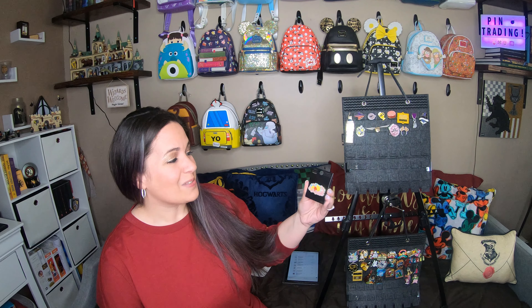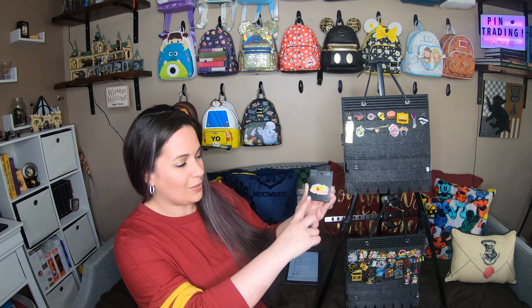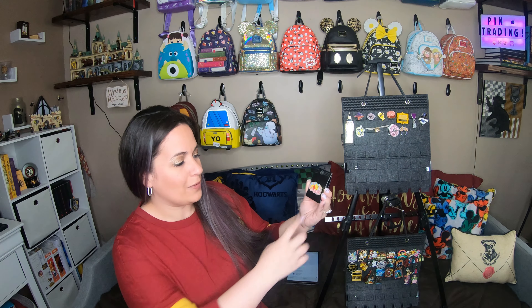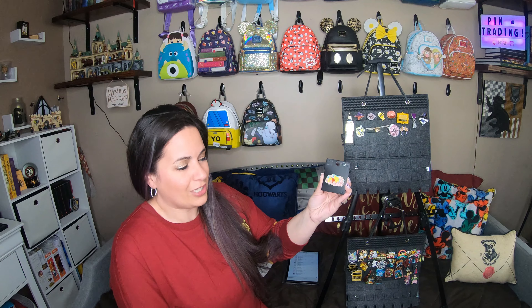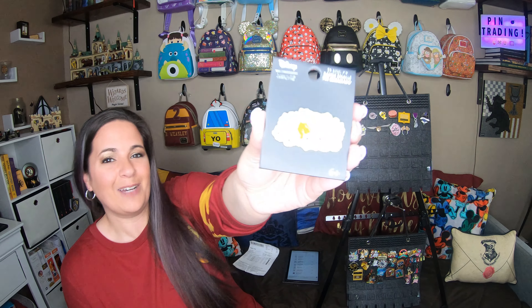So this is the Disney Loungefly Pooh and Piglet pin. It has all the beautiful flowers all around it and it's all outlined in gold, which I find to be absolutely beautiful and very representative of spring. I also think it's very representative of their relationship, which is one of the best parts of Winnie the Pooh, so I can't wait to add it.